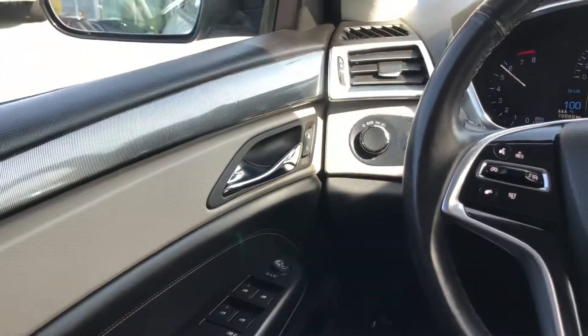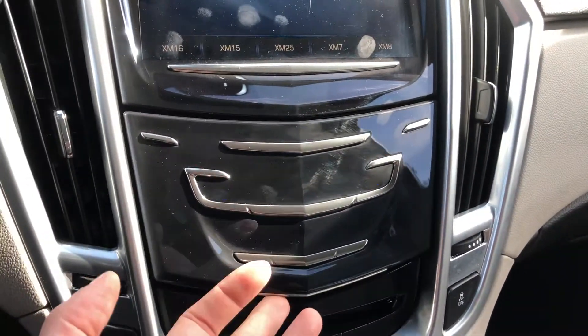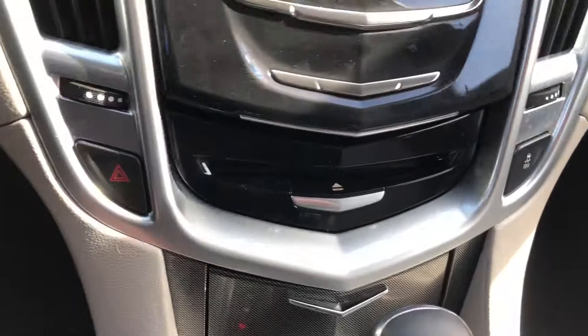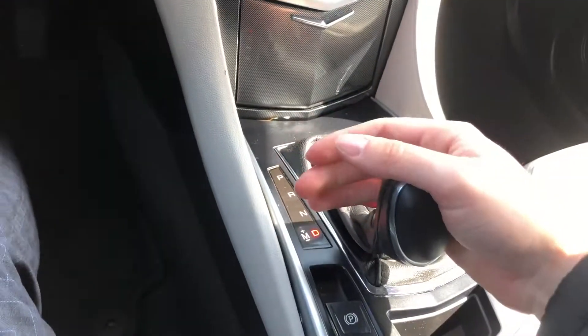Really quiet and luxurious on the inside. It's got heated seats and dual climate control, a little storage cubby, a CD player, and an automatic transmission with manual shifting mode.